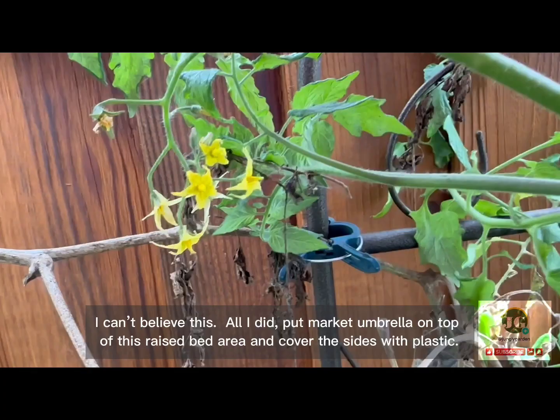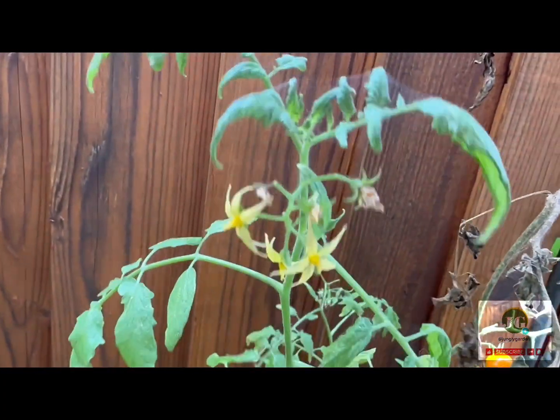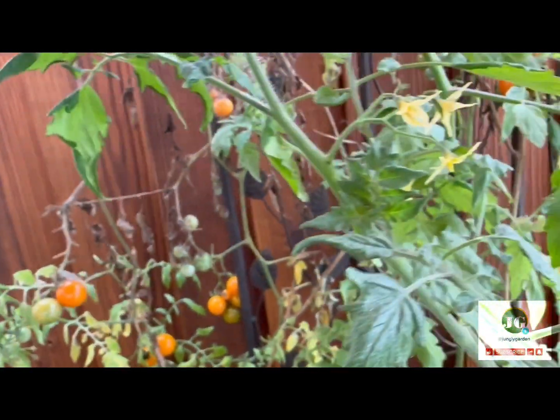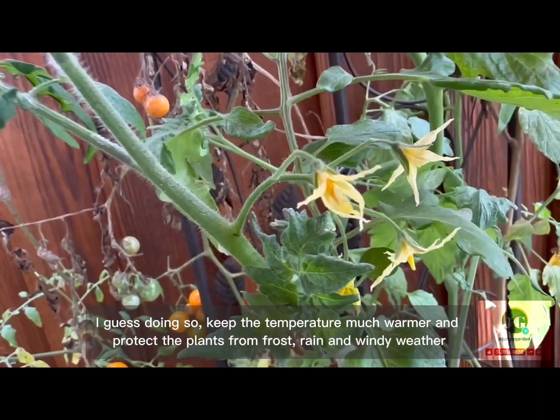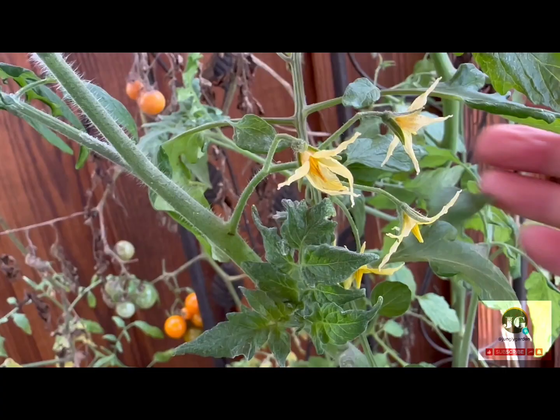I can't believe this. All I did was put a market umbrella on top of this raised bed area and cover the sides with plastic. I guess doing so keeps the temperature much warmer and protects the plants from frost, rain, and windy weather.